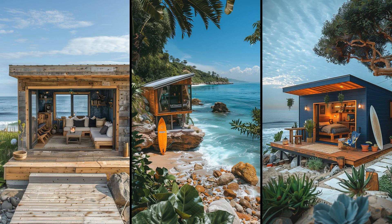Imagine waking up to the soothing sound of crashing waves, just steps away from your door. A tiny house cabin serves as the ultimate beachside surfer's hut, combining cozy simplicity with stunning ocean views. Its compact design means fewer expenses and less maintenance, allowing more time for surfing and beachcombing.